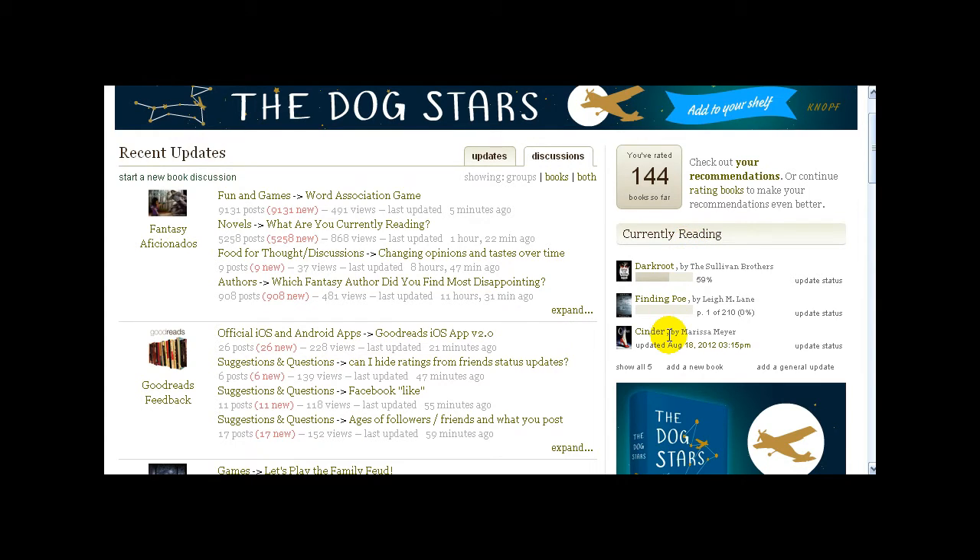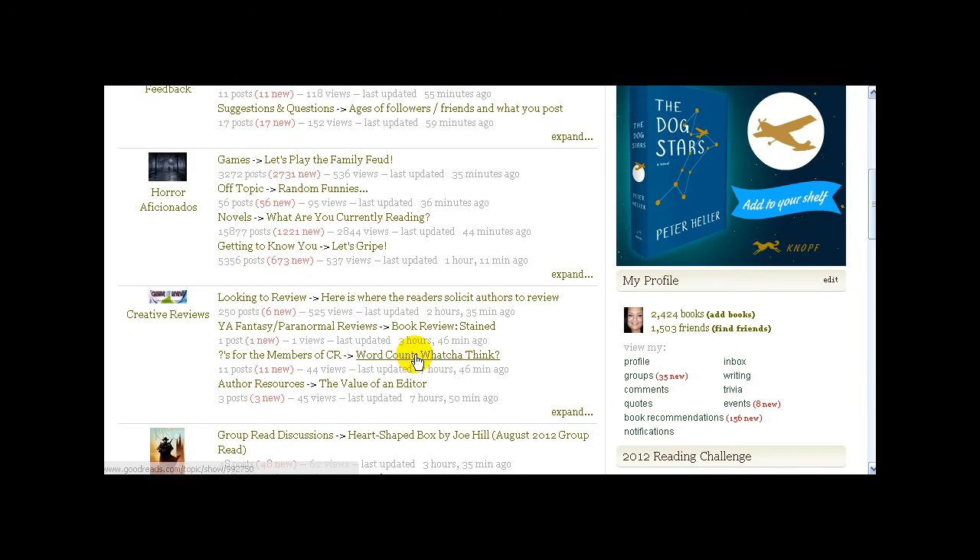I put Cinder on there to notify people that it's our book club pick for this month. If you don't know what I'm talking about, look back two or three videos — it's a book club and you're welcome to join us on September 1st to discuss Cinder. In the middle section, where you see recent updates, these are the groups I've joined, which are like little mini forums. The red number shows how many replies there have been on a particular post since the last time you looked.